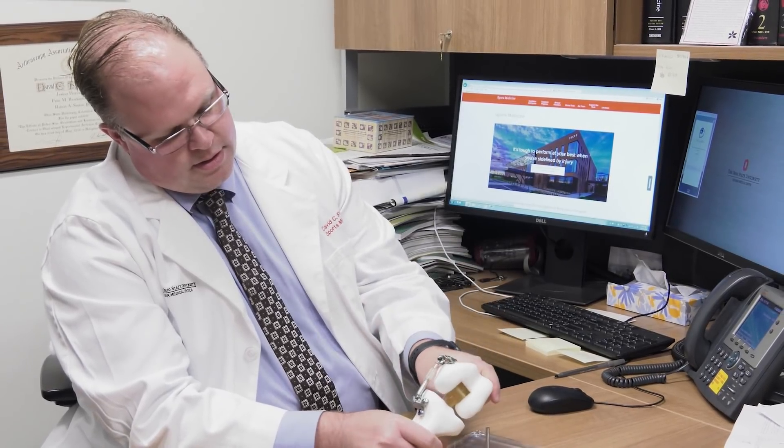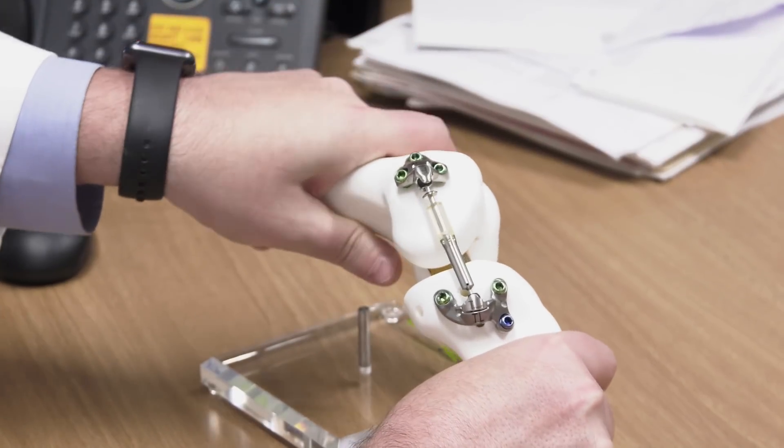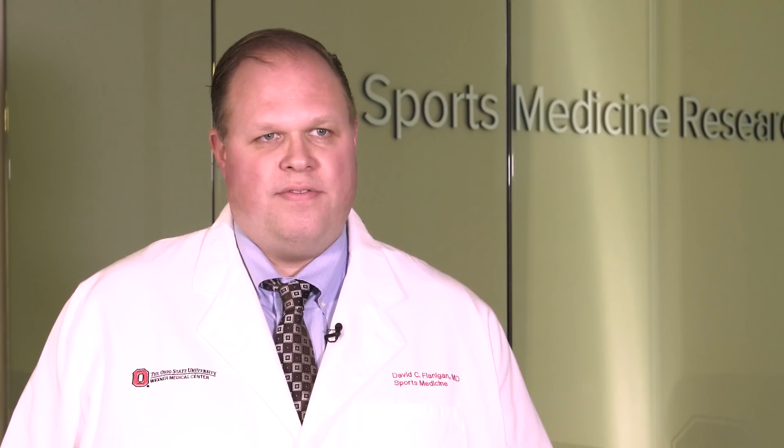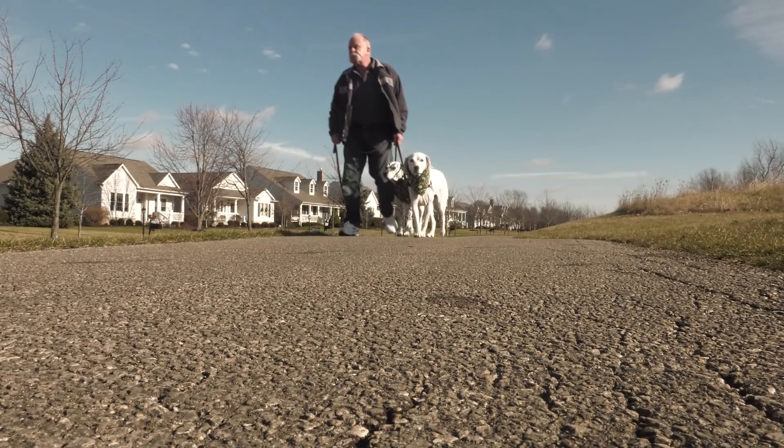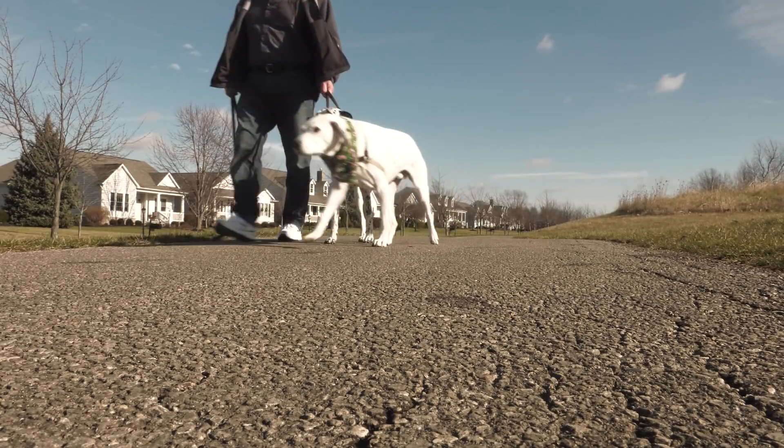The clinical trial will examine how the device may relieve pain and slow the progression of osteoarthritis — to take some of that load off that inner portion of the knee and allow the patient to have increasing function, less pain, and really to delay a total knee arthroplasty for hopefully years. As for Chuck, he's hoping he can get back to his active lifestyle free of knee pain. I want to be able to start doing some of the things I used to do. At the Ohio State Wexner Medical Center, this is Barb Consiglio reporting.